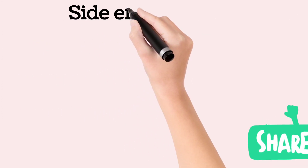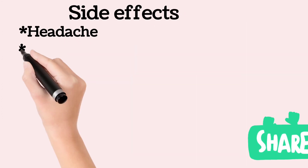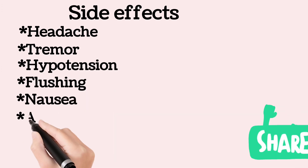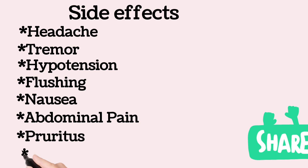Common adverse effects after administration of carbetocin include headache, tremor, hypotension, flushing, nausea, abdominal pain, pruritus, and feeling of warmth.